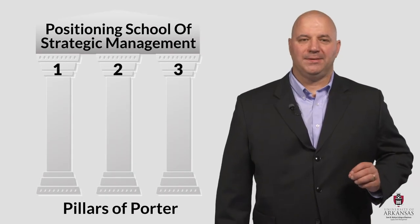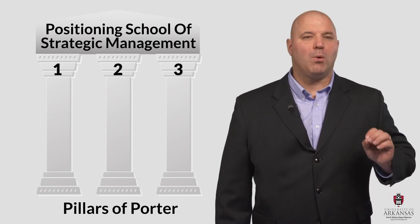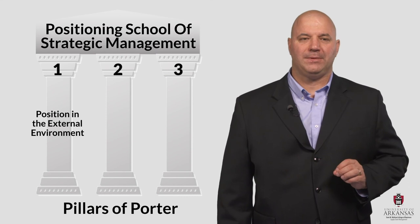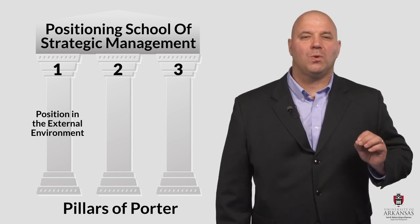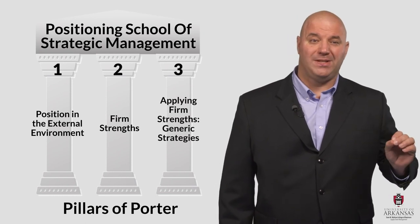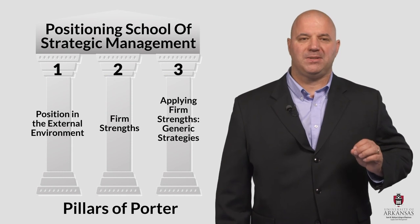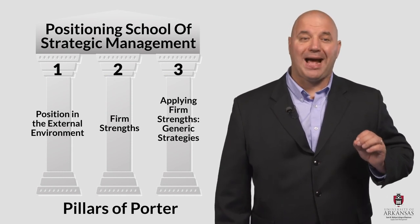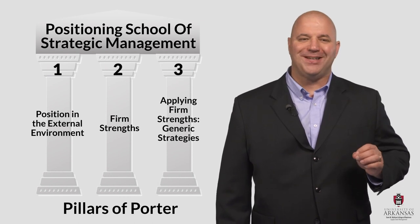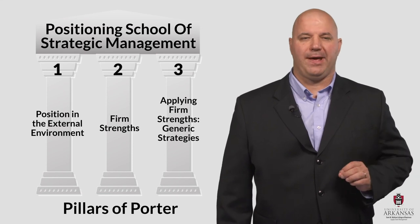So let's summarize our lesson. Today we talked about the three pillars of Porter. First, the importance of positioning within an industry structure in the external environment. Second, the potential sources of firm strength. And third, the generic strategies derived from efficiency and differentiation strengths. After reviewing these aspects of business strategy, we then explained how and why they are important to supply chain managers. I hope you can see the value of the Positioning School of Strategic Thought and its vital link to supply chain management.